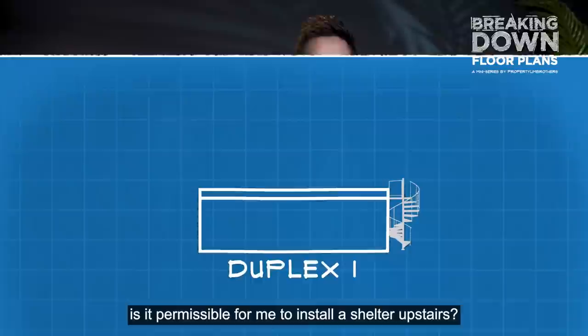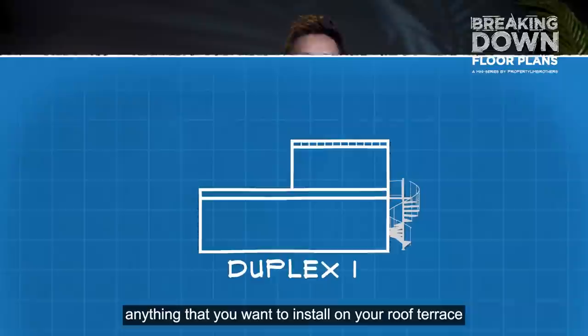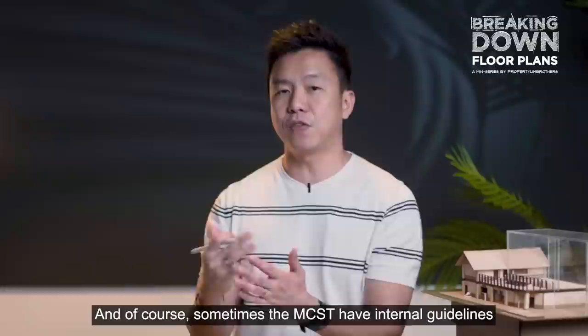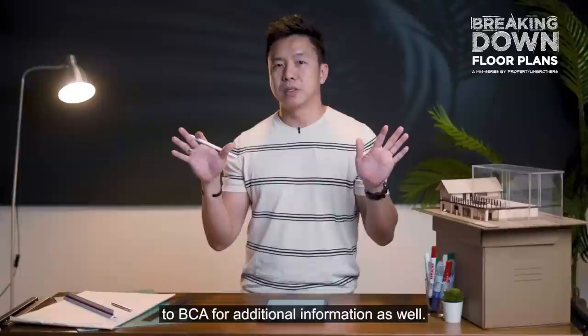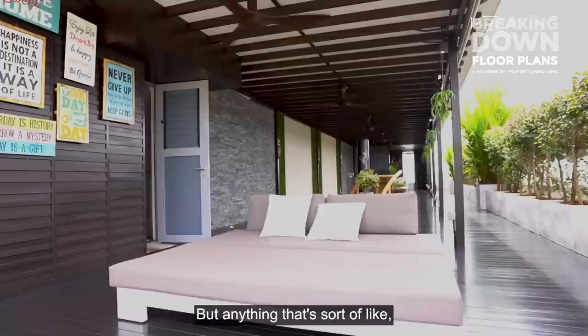Many people wonder if it's permissible to install a shelter upstairs on the roof terrace. That depends on a few key components. For penthouses, anything you want to install on the roof terrace requires permission from your MCST — that's the first level to pass. Your MCST may have internal guidelines or refer you to BCA for additional information. Anything mobile, gardening-related, or without solid weight-bearing structures is most often permissible, but anything creating additional GFA requires checking with your MCST.